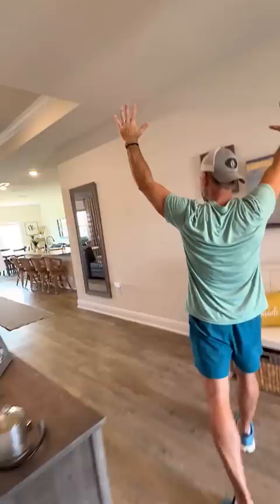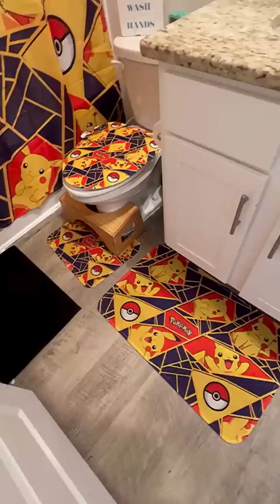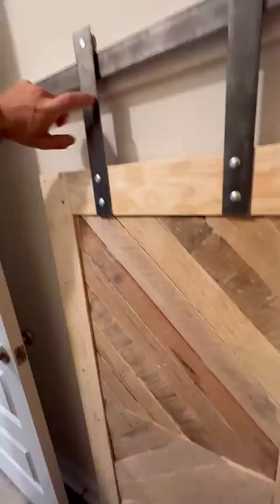Moving right along to Brooks's bathroom — oh my gosh, he had some major Pikachu plans! This was his little birthday gift from my parents — his little bathroom stuff. He got his secret sliding door: I found a pallet in the neighborhood, sanded it down, sliced it up, added a little frame around the outside, took some sheet metal, and put it on a little track. And then — boom — look at that!